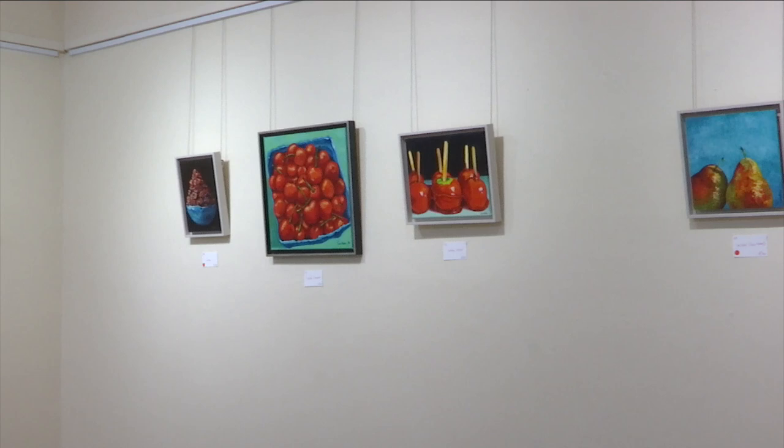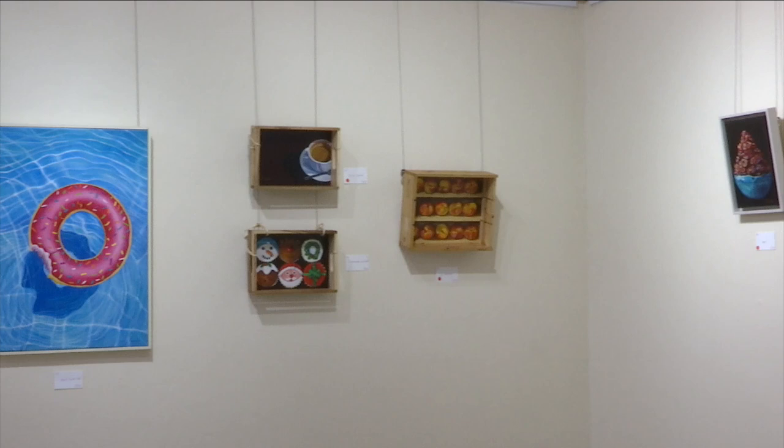So if you want to be tempted, you can check out the exhibition at the John McIntosh Hall until the 18th of the month.